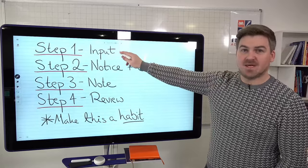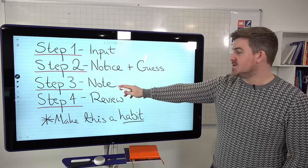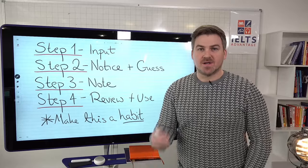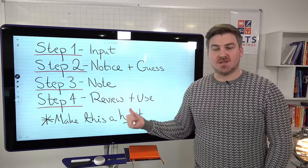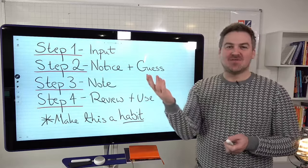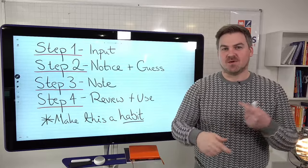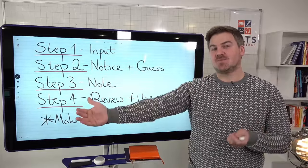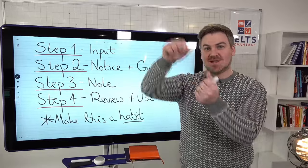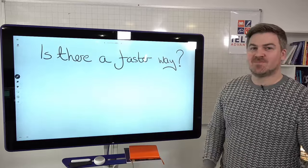To summarize: input — reading and listening; notice new words; guess what they mean; note them down with all the information you need; and review. Most importantly, use those words and make it a habit. Let's say you have 30 minutes a day — spend 15 minutes reading and noticing and noting down new words, and then 15 minutes trying to use those words and reviewing words you already have. If you did that every day over an extended period of time, how great is your vocabulary going to be? Much, much better than going to some school that gives you a list of 'golden words' or 'diamond words,' which is a complete waste of time.